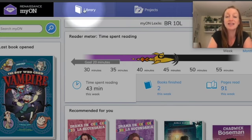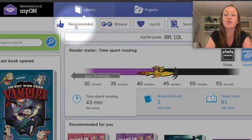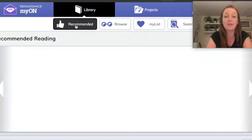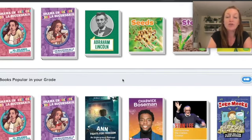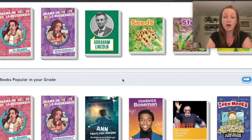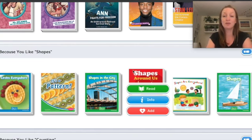We're going to click on the tab that says Library. When I go in, I have a few options. First, there's one with a thumbs up that says Recommended. These are books that Mayon has recommended for you — new books, books that are popular in your grade with other fourth graders, and books suggested based on interests you've expressed. For example, because you like shapes, it's given you these suggestions.